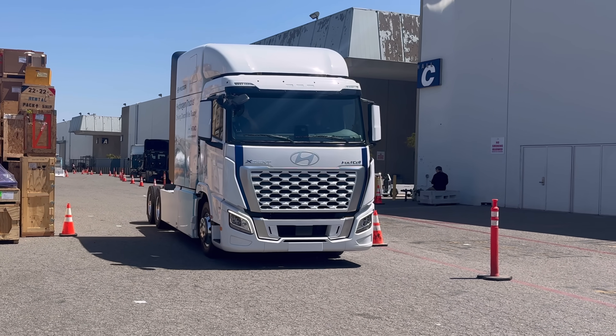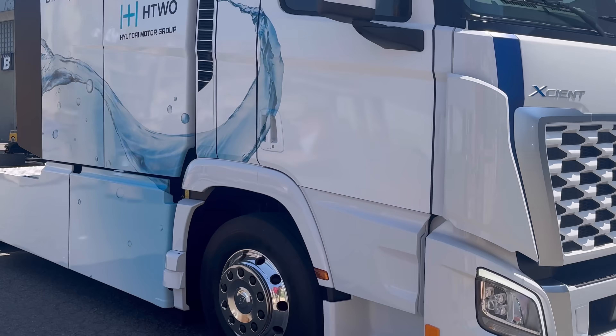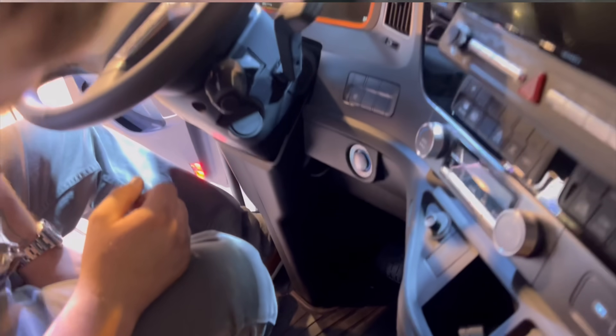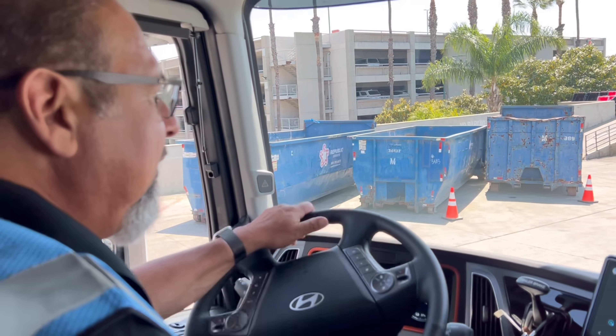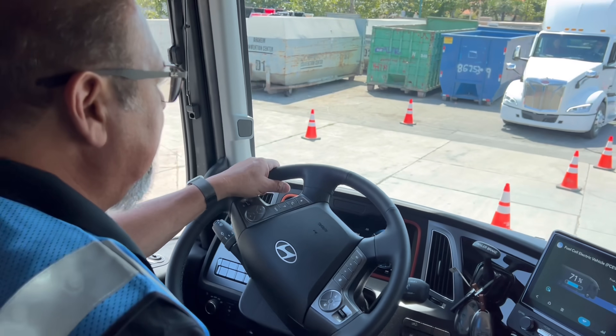Welcome back to the channel, guys. Today we're going to be checking out and having a first-hand look at the all-new Hyundai Semi. It's a hydrogen electric big rig, the first of its kind. We're going to get a first-hand look at the interior design, driver space, and overall comfort and ride quality as we go along for a ride. Let's jump into today's video.